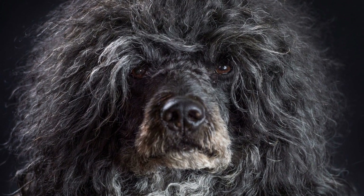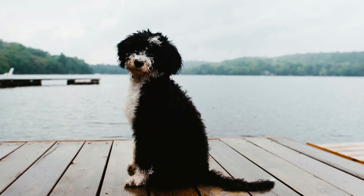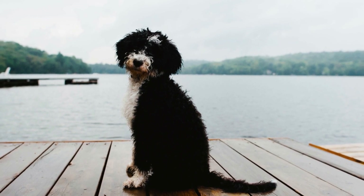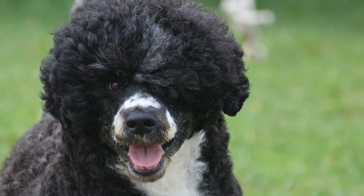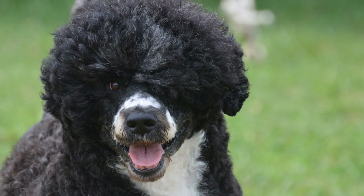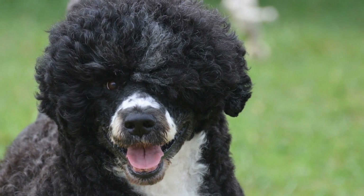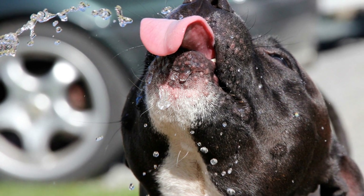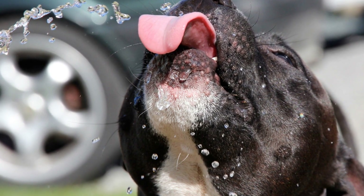Portuguese Water Dogs are known for their unique and beautiful coats. If you are a proud owner or considering getting one, it is essential to understand the different coat types and how to properly maintain them. We will explore the various coat types of Portuguese Water Dogs and provide tips on coat maintenance to keep your furry friend looking their best.